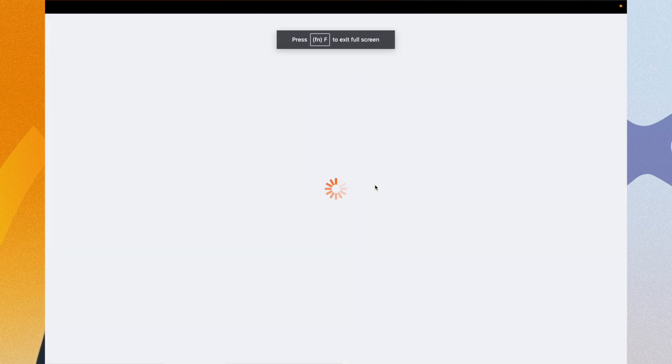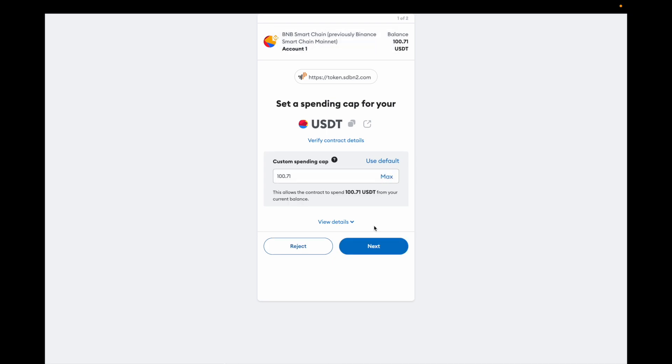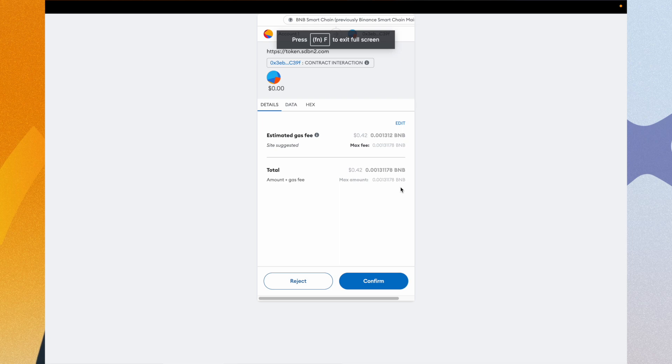In the pop-up window, we need to allow the amount of UST to be tied up in the account for the purchase of the token. Once approved, you can finalize the purchase by clicking on the Buy button.